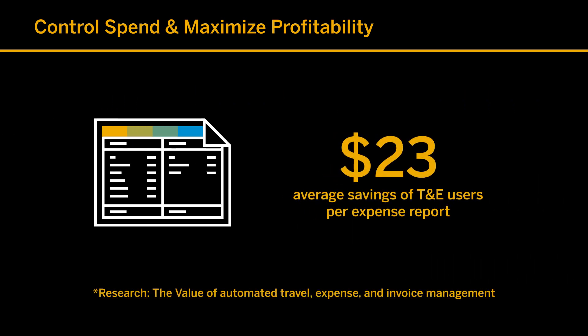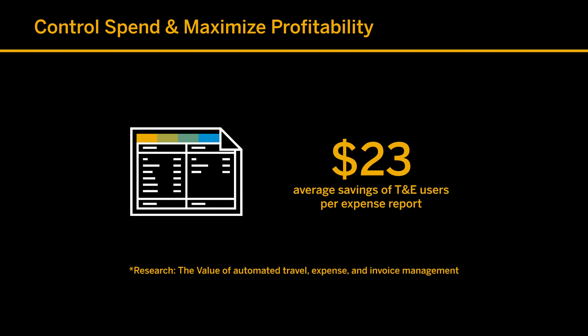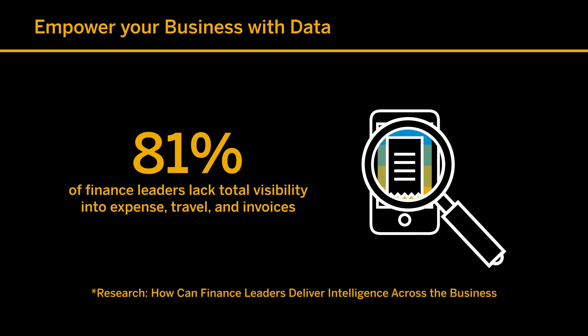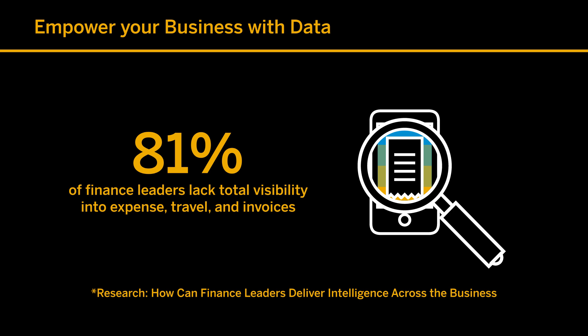Track spending by category, cost center, product, employee, or other variable so you can make better decisions about cutting costs and negotiating vendor deals. Best of all, the data is stored and accessed within a single integrated system — because cash flow is critical to the health of a business, you need to see what's happening now, not in a month when it's too late.